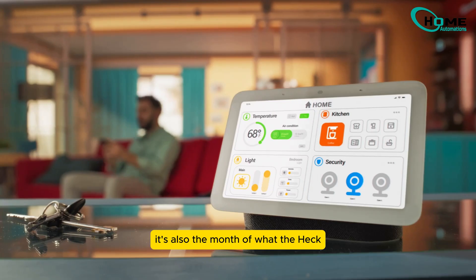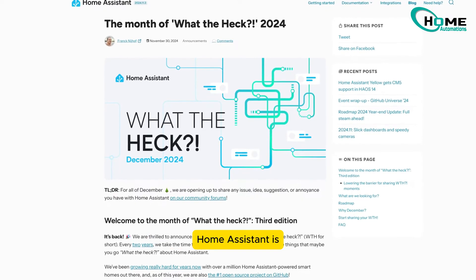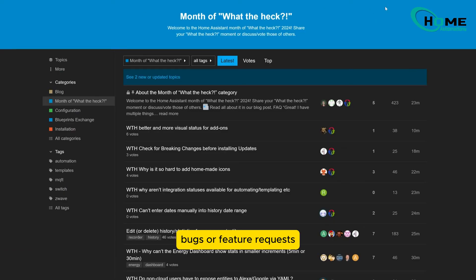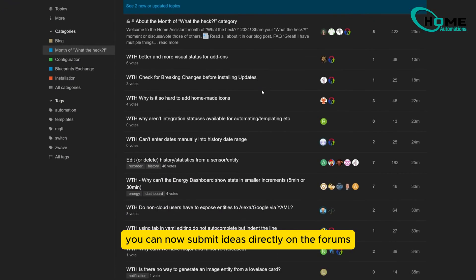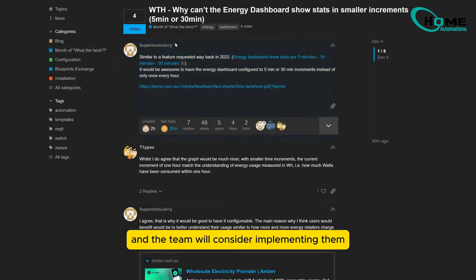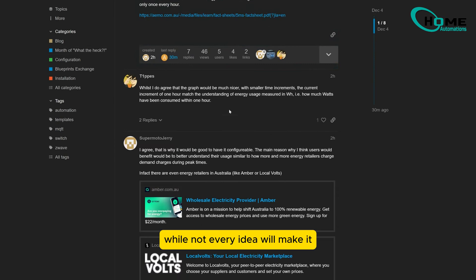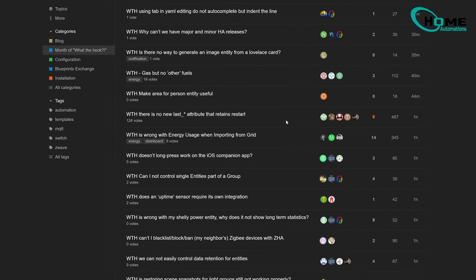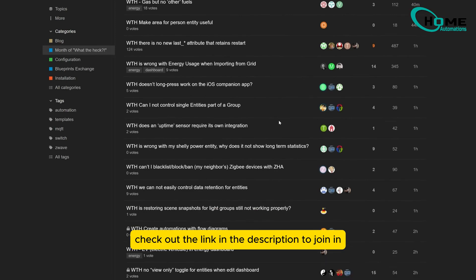It's also the month of 'What the Hack.' Home Assistant is relaxing the usual requirements for logging bugs or feature requests. You can now submit ideas directly on the forums without needing to use GitHub. Upvote your favorite suggestions and the team will consider implementing them. While not every idea will make it, your feedback could shape future updates. Check out the link in the description to join in.